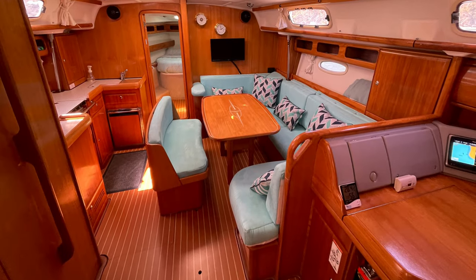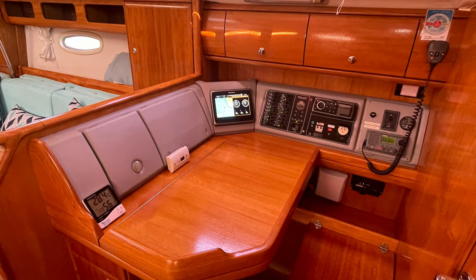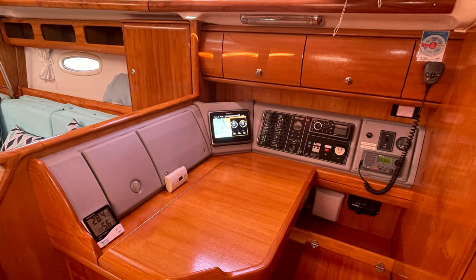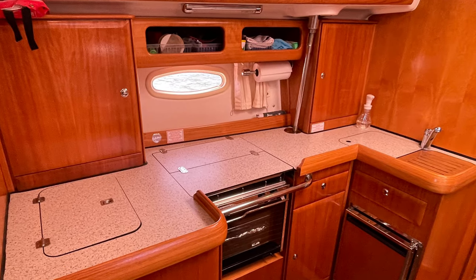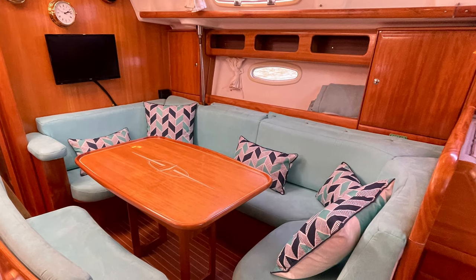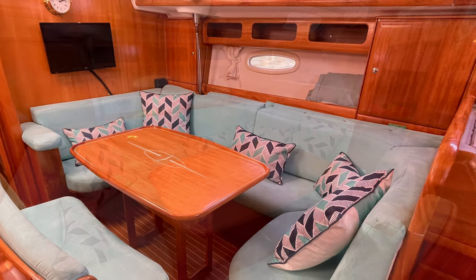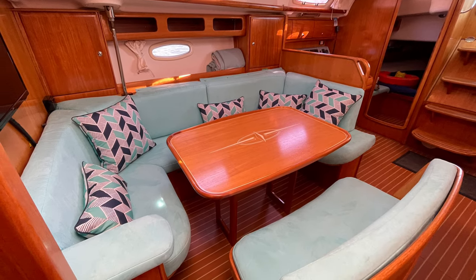Down below she really is hard to fault — she's beautiful. Mahogany interior with that light-coloured timber, not like some of the darker options. Nice inline galley to port with two fridges: a top-opening fridge and a side-opening fridge. All the upholstery here was replaced in 2015 with a really nice microfiber — it's a beautiful upholstery.